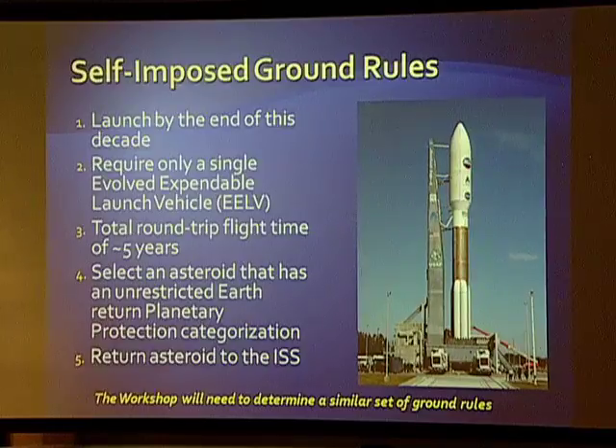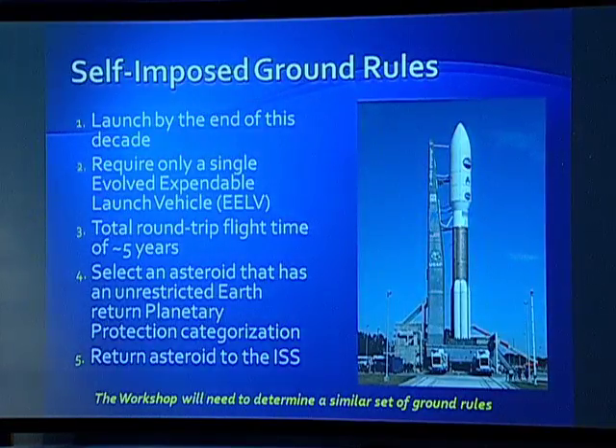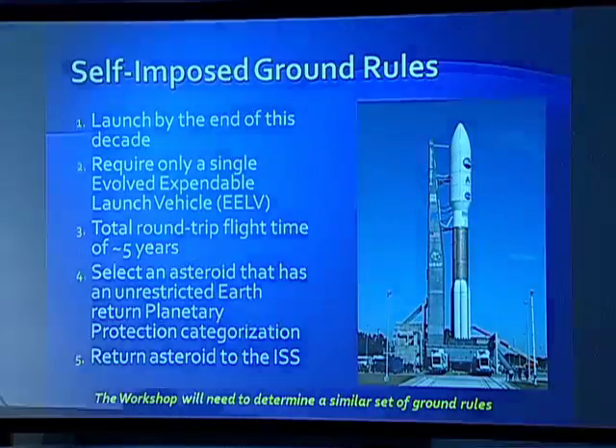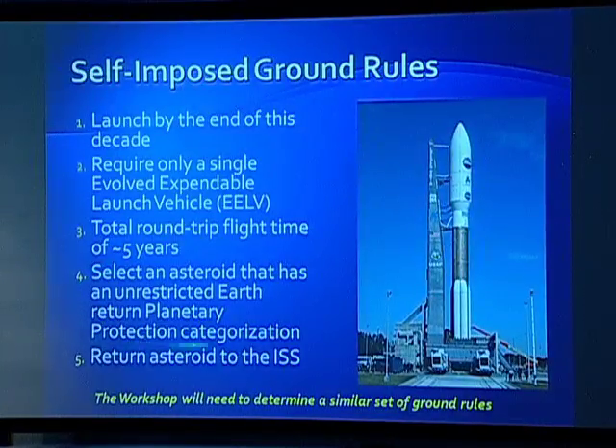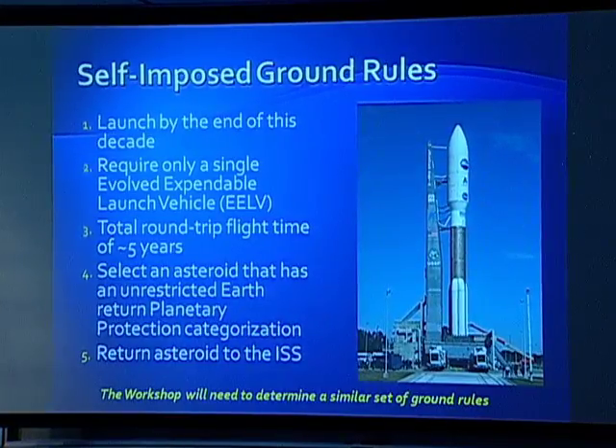We had to impose some ground rules to make this more concrete: launch by the end of this decade, only a single evolved expendable launch vehicle (EELV), a total round-trip flight time of around five years, an unrestricted Earth return categorization of the asteroid for planetary protection, and return it to the space station. My personal opinion is the sooner the better — I don't want to wait 30 or 40 years.